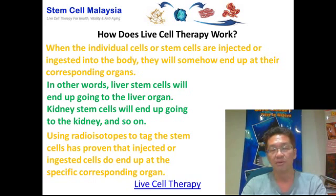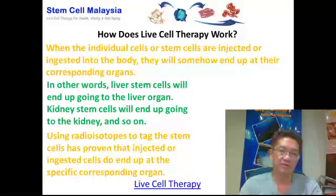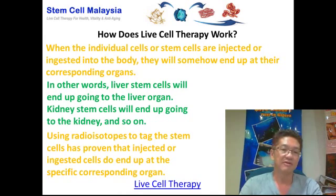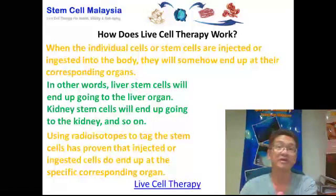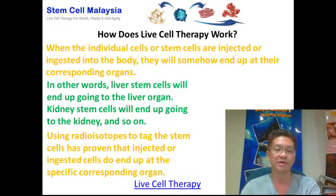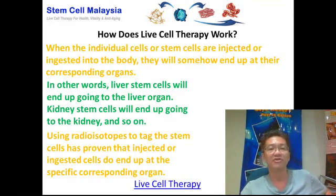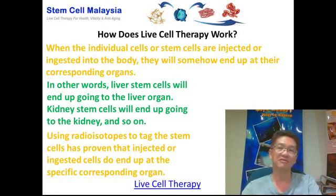They also observed that when you inject or consume individual cells or stem cells, they will naturally end up at their corresponding organs. The liver cells or liver stem cells will end up going to the liver, kidney stem cells to the kidney, and lung cells to the lung. This was actually proven using radioisotopes, which can trace the movement or pattern of motion of the cells — confirming that injected or consumed cells end up at their specific relevant organ.